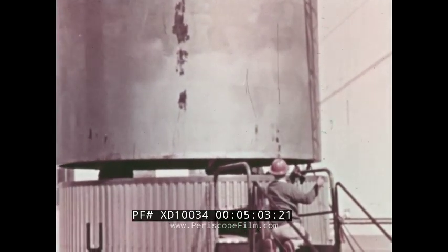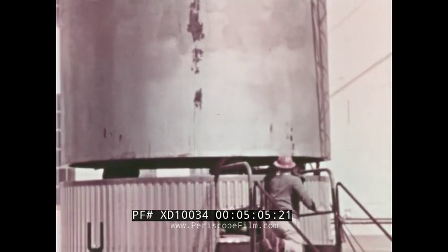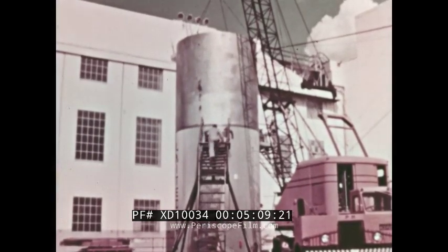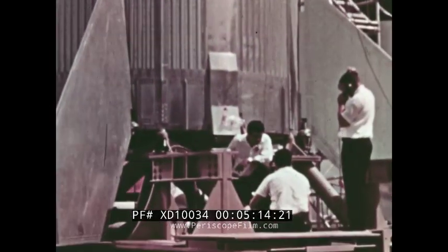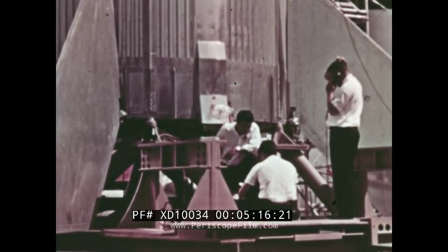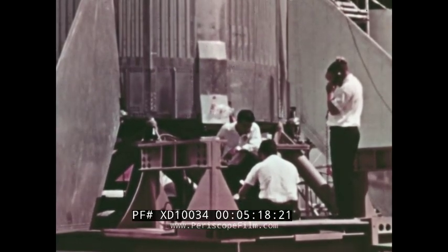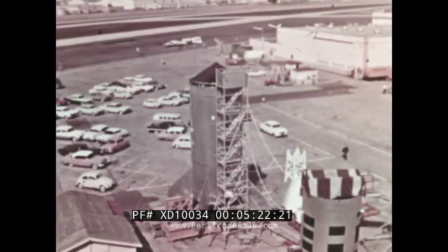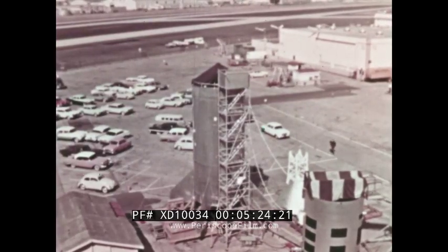Total thrust is changed by varying the combination of motors. One Algol and six Recruit motors will be used for the Boilerplate 12 test. Simplified construction and a capability to use various rocket motor combinations make the vehicle an economical and versatile test tool. Like the boilerplate components, the Little Joe II was also subjected to detailed systems and integrated tests.